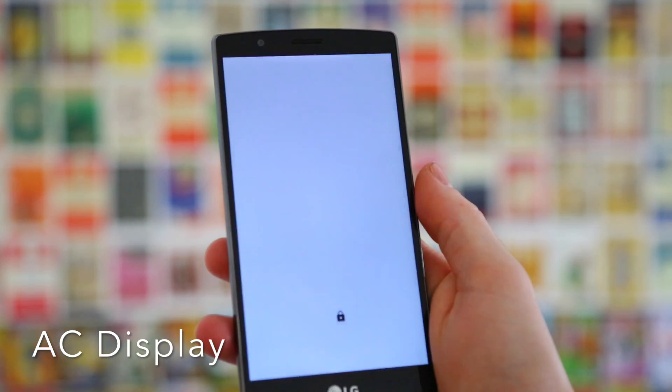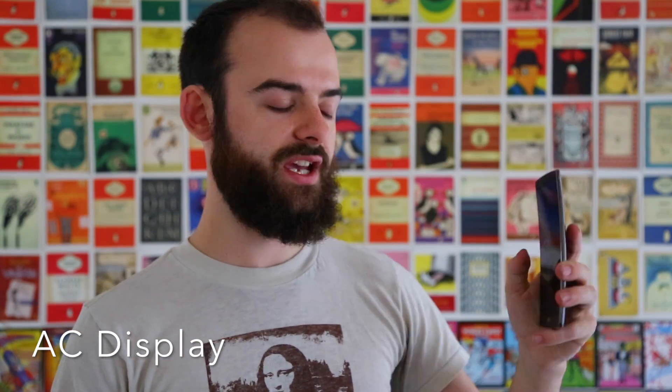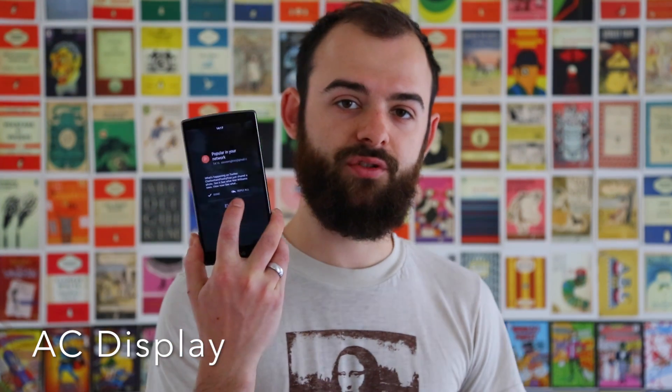The first app on this list is AC Display, and what this does is it replaces your lock screen. One of the cool things it has is a feature that will automatically turn your phone on when you pull it out of your pocket. It shows information on the lock screen for different notifications, and the lock screen dynamically changes its background depending on your notification. You also have a pretty standardized clock and the date as well.